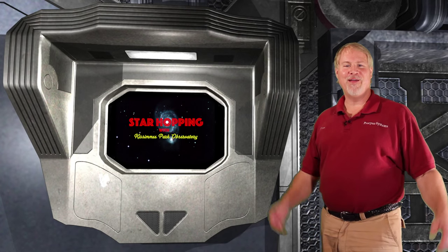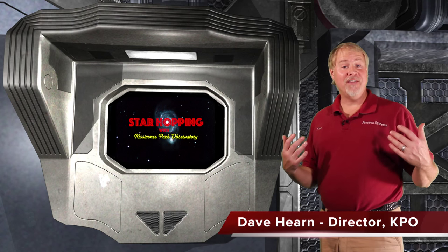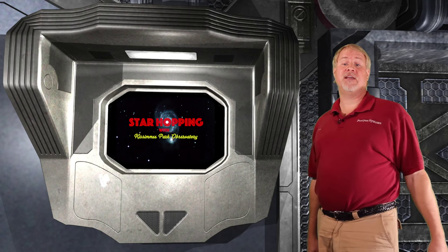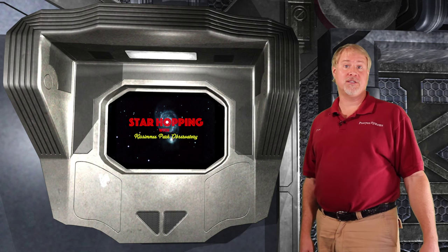Welcome to the first episode of Star Hopping with Kissimmee Park Observatory. I'm Dave Herm, and I'm very excited to be your host. In this series of programs, we'll show you the most beautiful sights in the night sky and explain exactly how to find them with your binoculars or telescope.